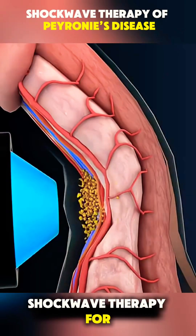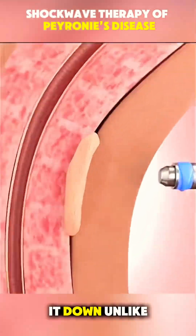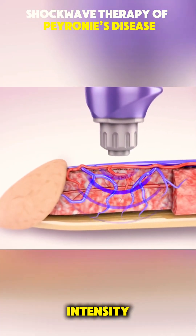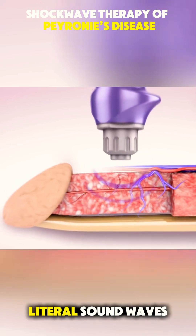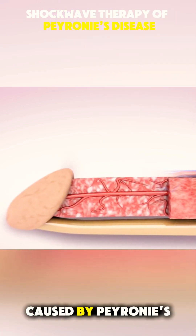Ever wondered how shockwave therapy for Peyronie's disease actually works? Let me break it down. Unlike surgery, this non-invasive treatment uses low-intensity sound waves — literal sound waves — to break down scar tissue in the penis caused by Peyronie's.